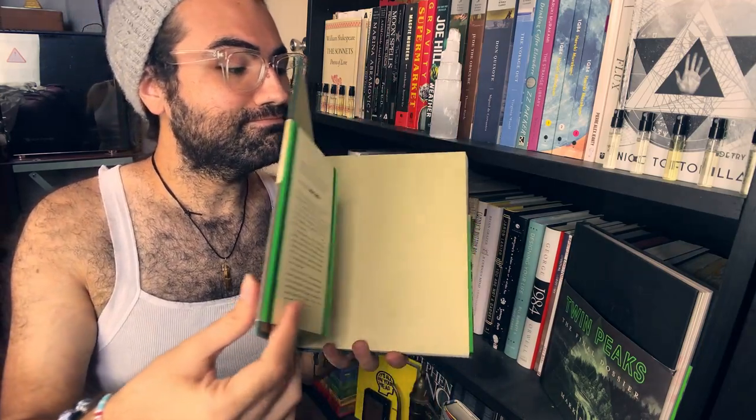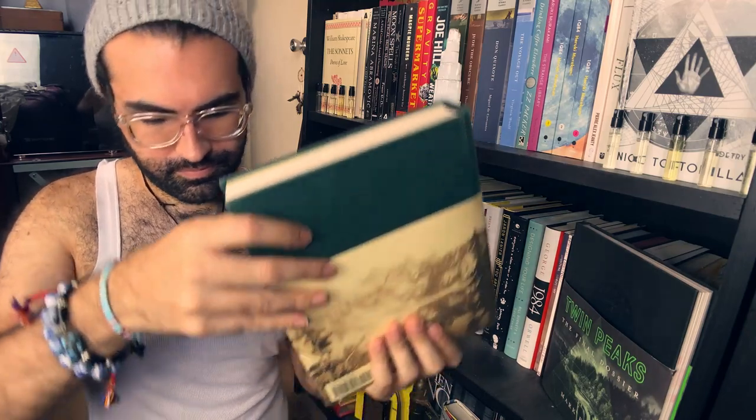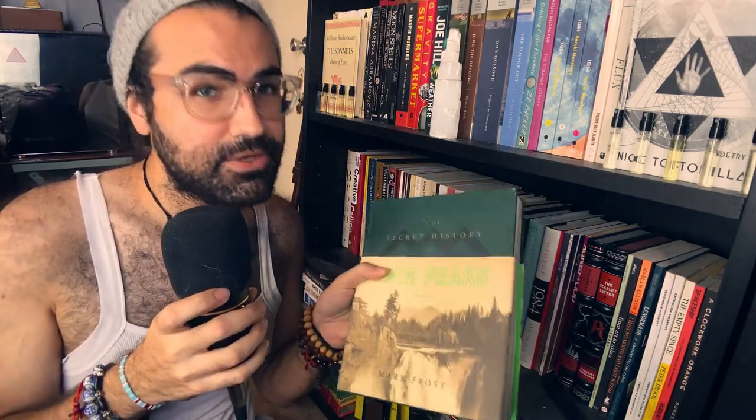Luckily it gets covered by the dust cover, so nobody needs to see my special little edition. And then on this end we have Twin Peaks: The Final Dossier, also by Mark Frost. The way the series is really meant to be experienced: you get the show, then you watch the prequel Fire Walk With Me, then you read The Secret History of Twin Peaks, then you watch the limited event series, and then you read The Final Dossier. That is the experience that I recommend. I don't know if there's going to be any more Twin Peaks stuff — I would be content if there isn't, but if there is, I would be very, very happy.